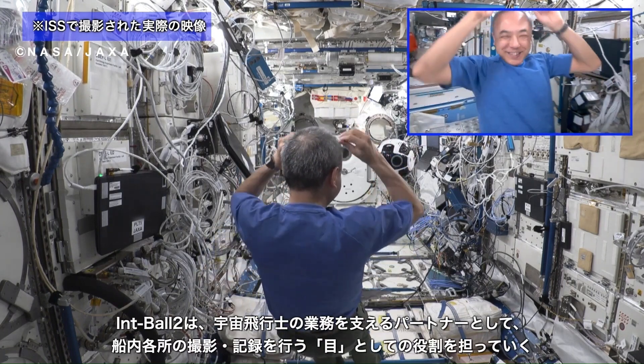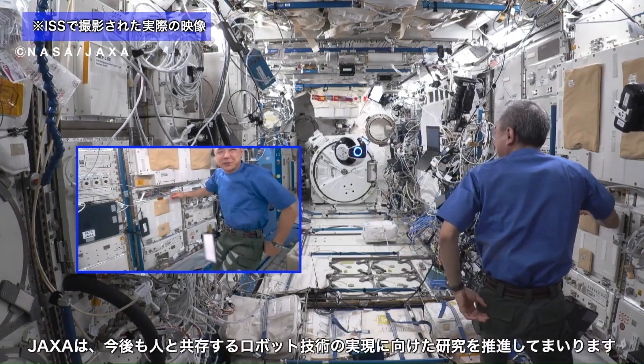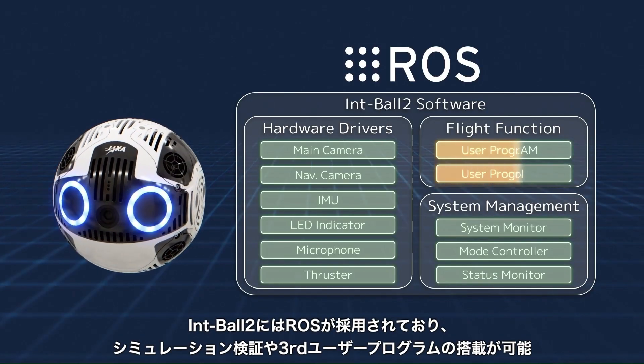This next-generation model builds on the original Int Ball platform, offering improved mobility, image quality, and operational efficiency for onboard documentation and monitoring tasks.